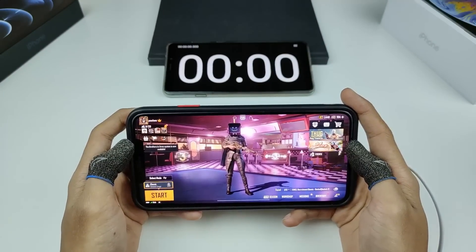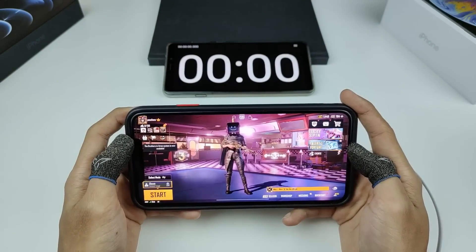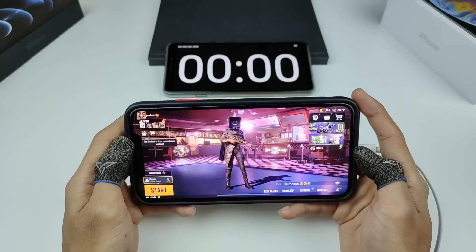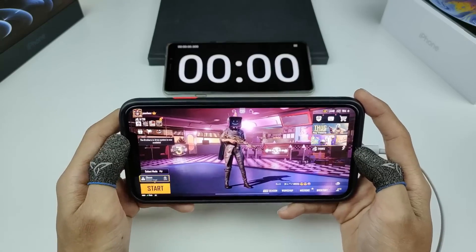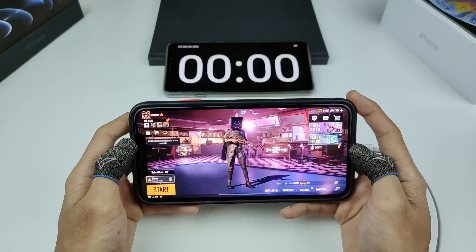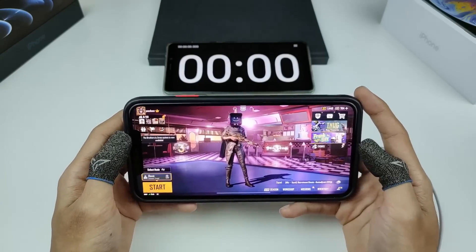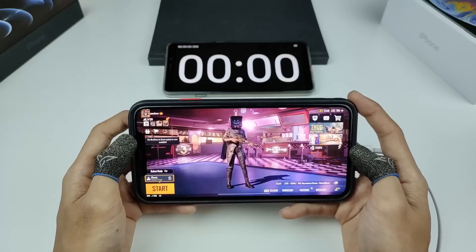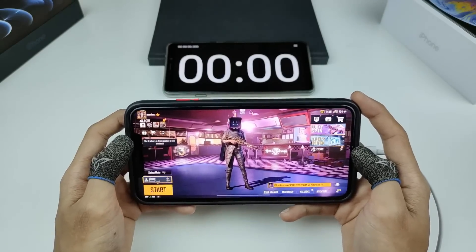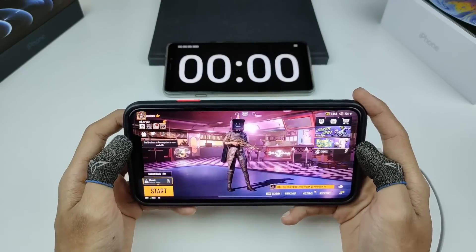Kita dah pun masuk ke dalam lokasi yang banyak berlakunya penderaan dan penyeksaan PUBG non-stop. Kita just nak buat eksperimen, dan kali ni phone yang bakal jadi uji kaji kita adalah iPhone XS Max. Kita dah banyak buat penderaan dekat iPhone sebelum ni — ada iPhone 7 Plus, iPhone 8, iPhone XR, dan yang paling latest iPhone X. Phone ni dilancarkan pada tahun 2018 dan dia pakai chip Apple A12 Bionic 7nm. Kita akan tengok seberapa bagus chip ni untuk PUBG.